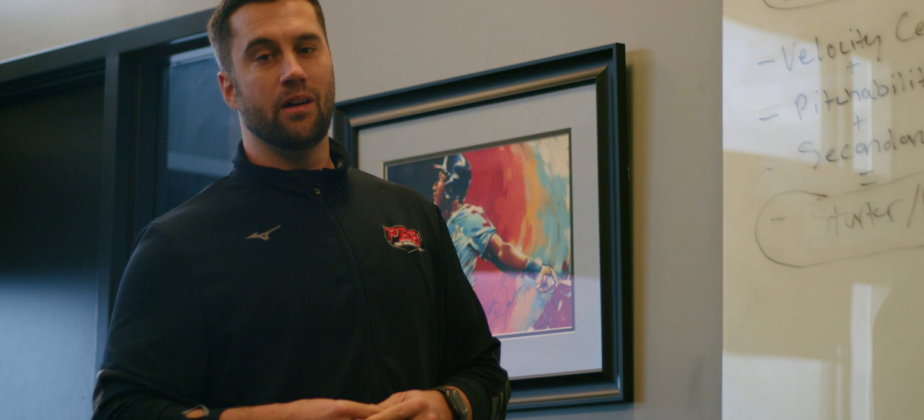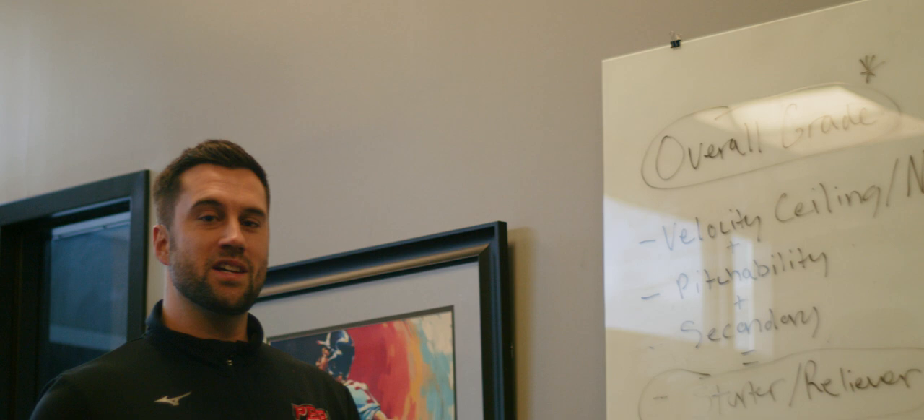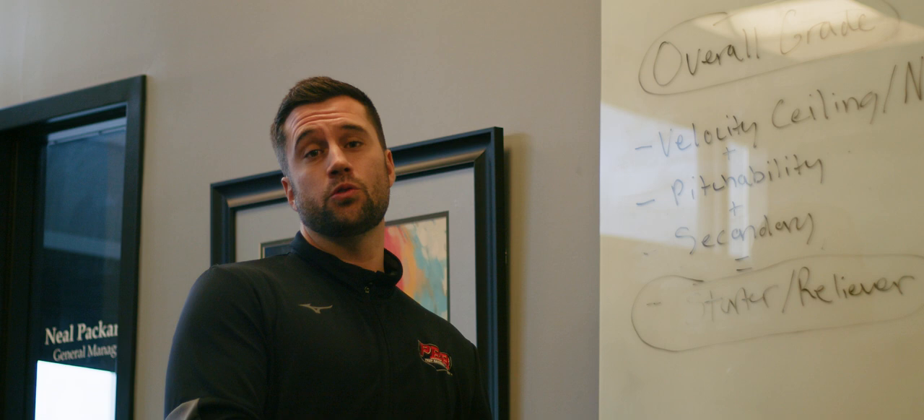What's up guys? We're going to go through today and give you a quick inside look on how the rankings are formulated. It's ranking season. We just got done seeing over 2,000 guys, so this is our war room, so to speak.